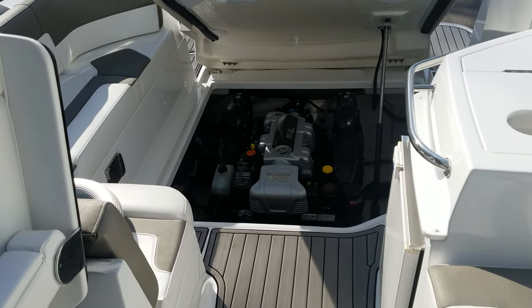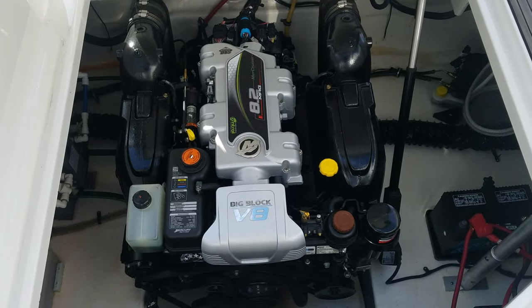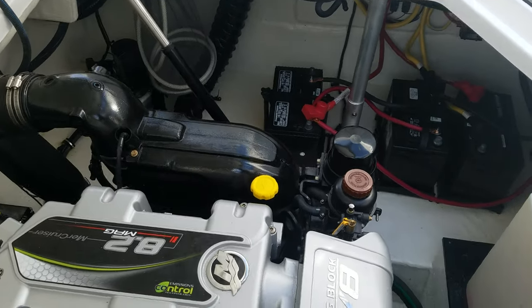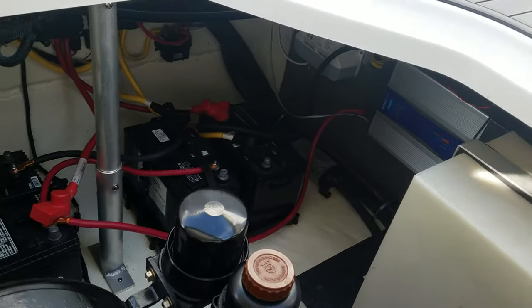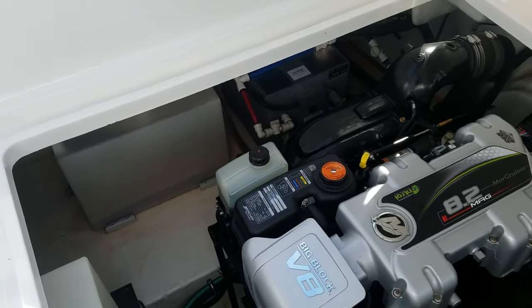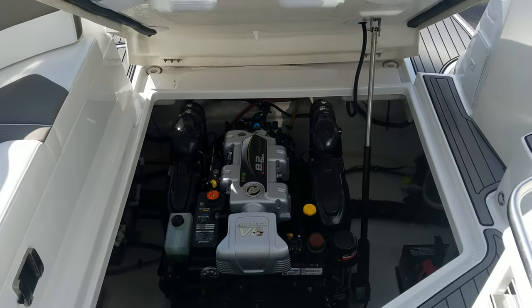Before we leave, I wanted to make sure to show you this motor compartment. Motor compartments I don't usually focus on too much, but this is absolutely beautiful — so clean, so well organized. The accessibility around this motor is phenomenal. Batteries are easy to get to. There is an inverter in this boat. Everything is just easy to access — your water system, water tank, waste tank, bilge pumps. Very, very well done. Just a great job from Monterey.